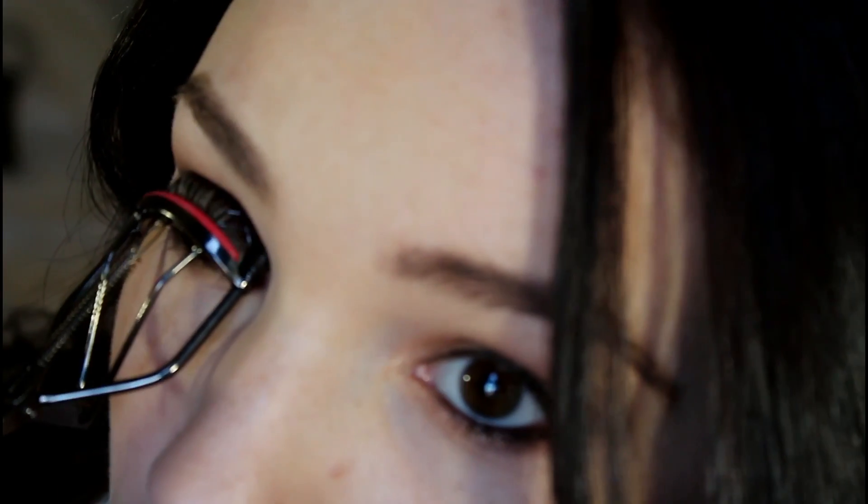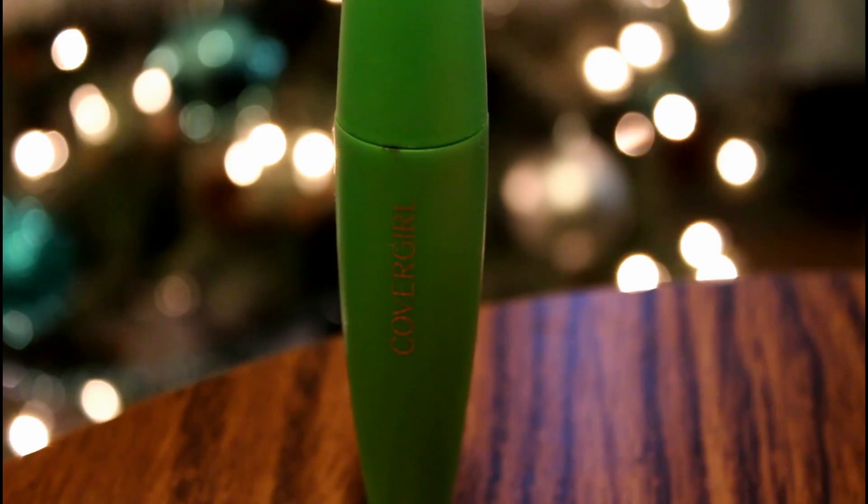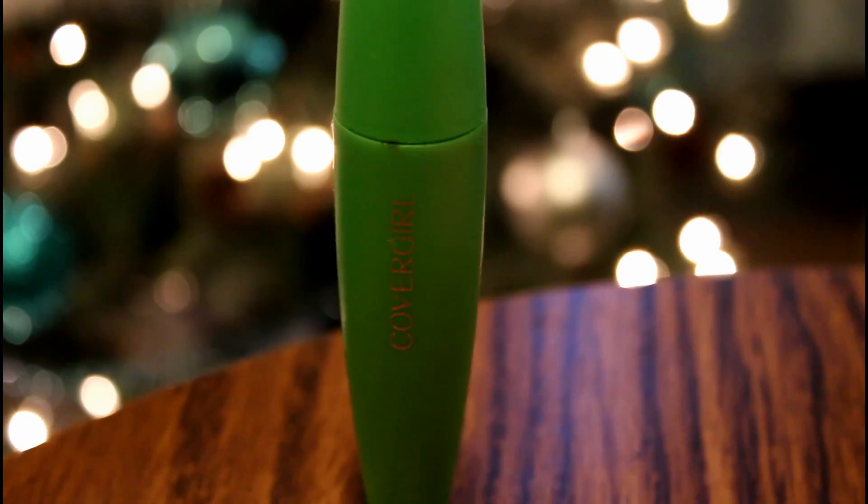Then I'm smudging it out with a pencil brush. Now to clean up fallout and brighten up my under eyes, I'm applying some of the Advanced Minerals Powder underneath my eyes. Then I'm curling my eyelashes and first applying the Covergirl Clump Crusher Mascara.